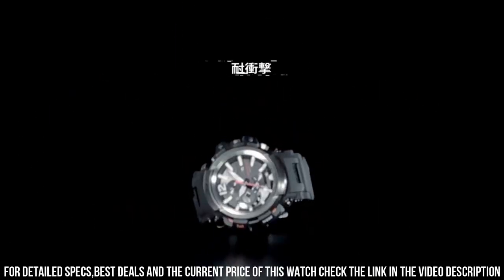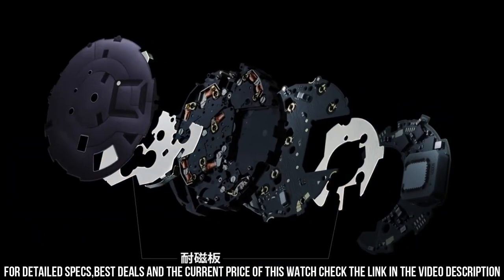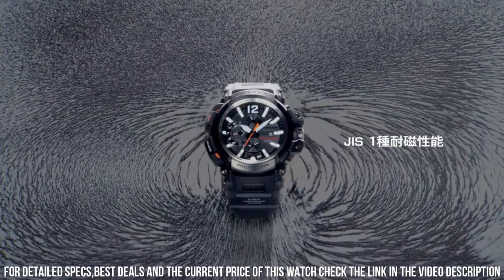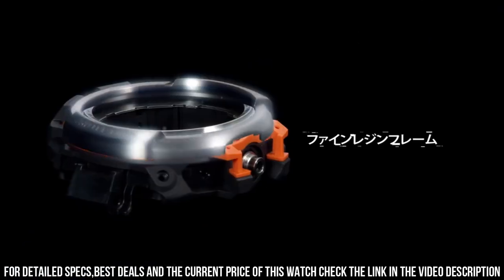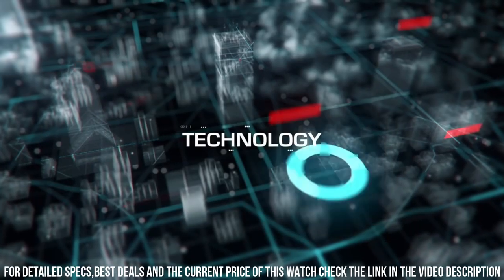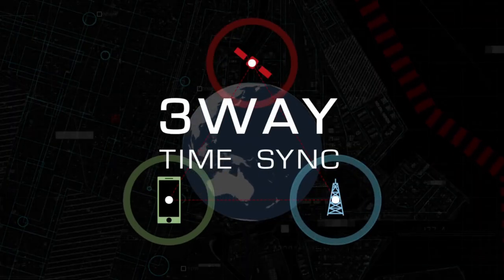Smartphone link. Smart access. Triple G resist. GPS hybrid. Radio solar. Japan imported. Display type: Analog. Case diameter: 5.7cm. Case thickness: 18.2mm. Special features: Radio controlled. Item weight: 4.23oz. Movement: Quartz.